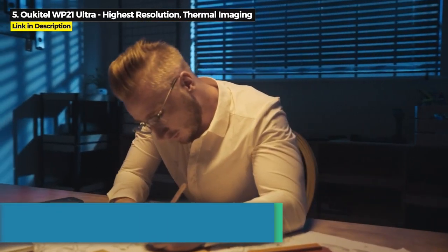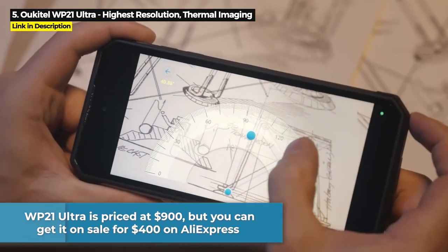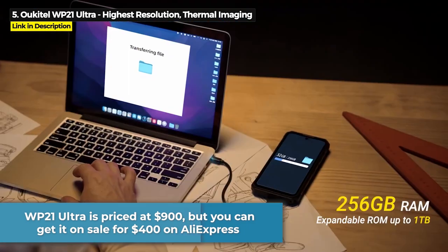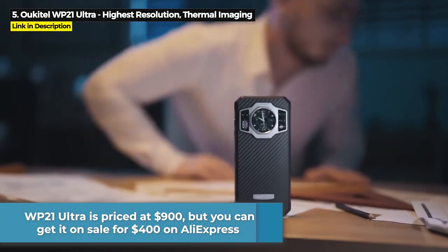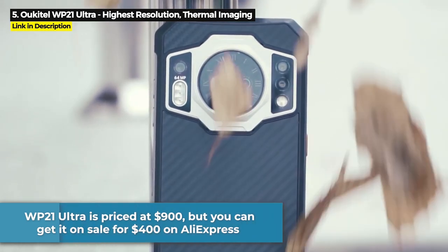The WP-21 Ultra is priced at $900, but you can get it on sale for $400 on AliExpress at the time of this video. Hit the link in the description below to get this low price.